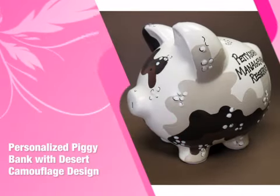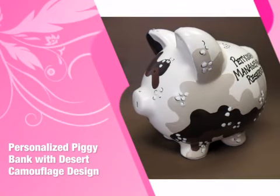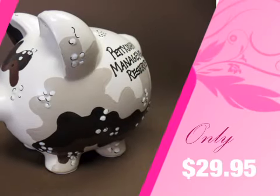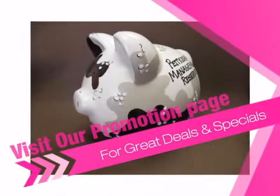Turn that special day into the perfect day with this item from our vast collection. Whether it's your own special day or a gift, you'll find everything you'll need for a perfect event right here. Visit our promotions page for free shipping specials, current sales, and money-saving coupons.